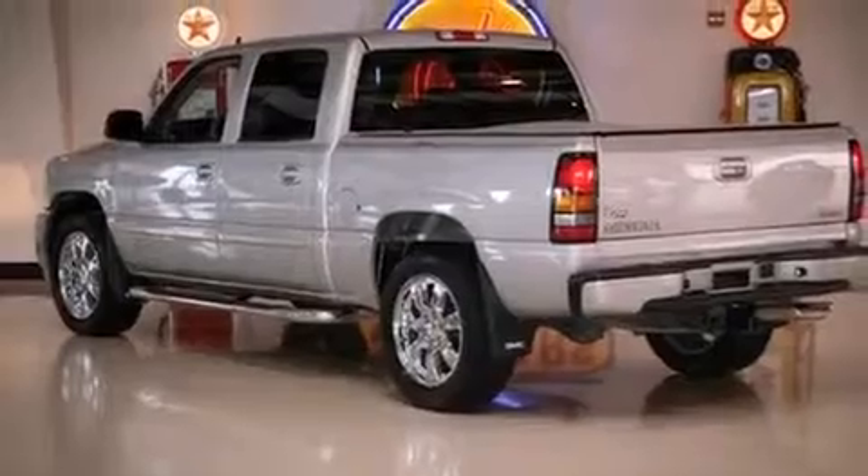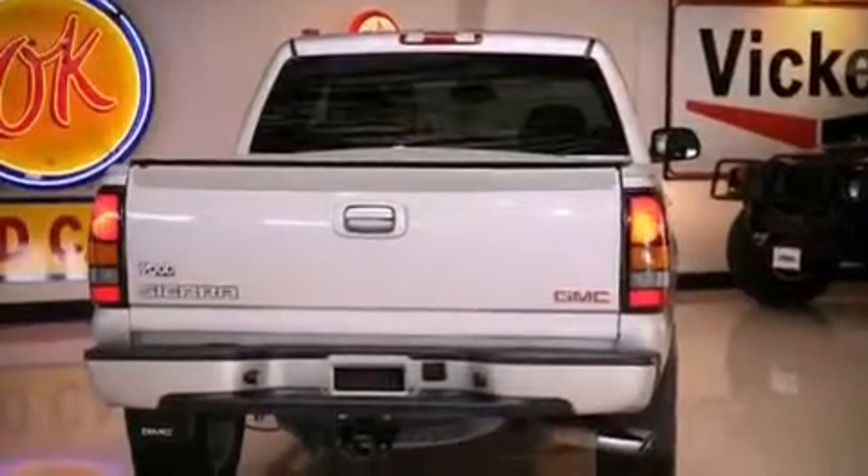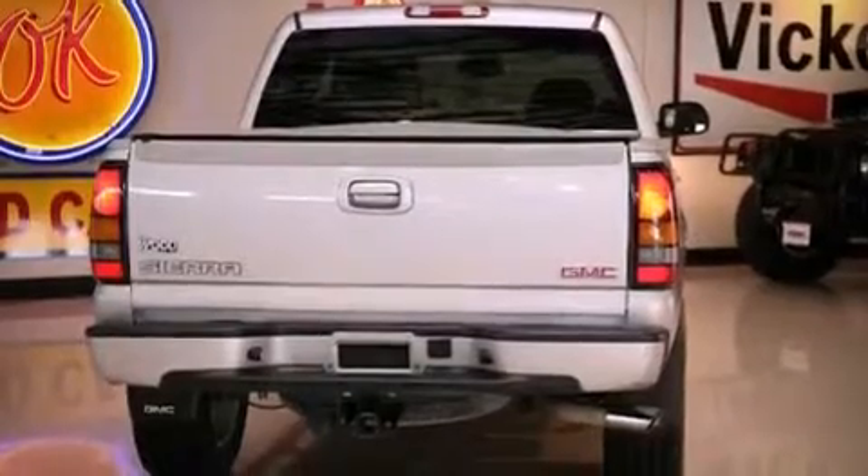A security system, fog lamps, an anti-lock braking system, air conditioning with automatic climate control, and a trailer towing package.